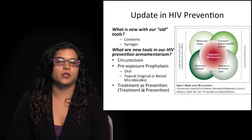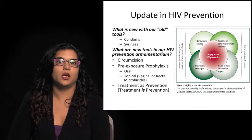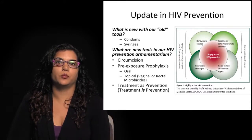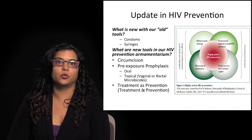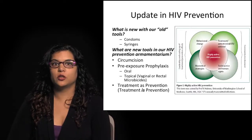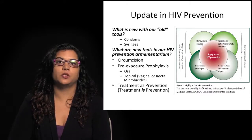Today I'll be covering what's new with our old tools, like condoms and syringes, and what are some new tools in our HIV prevention armamentarium. You see this diagram of highly active HIV prevention and all the components that make up a combination prevention approach, which seems to be the best way to approach HIV prevention in 2013. I'm going to talk about evidence for circumcision, pre-exposure prophylaxis, oral and topical methods, as well as treatment being used as prevention.